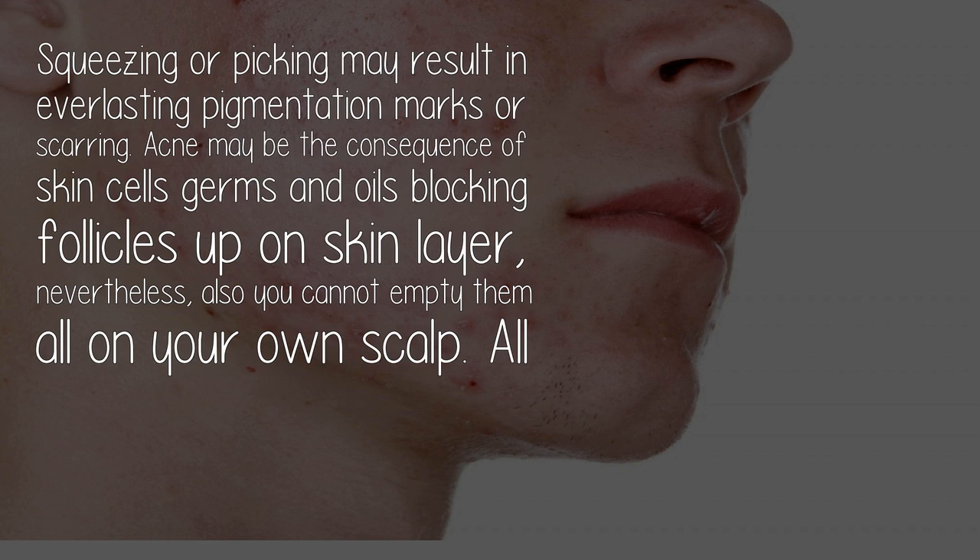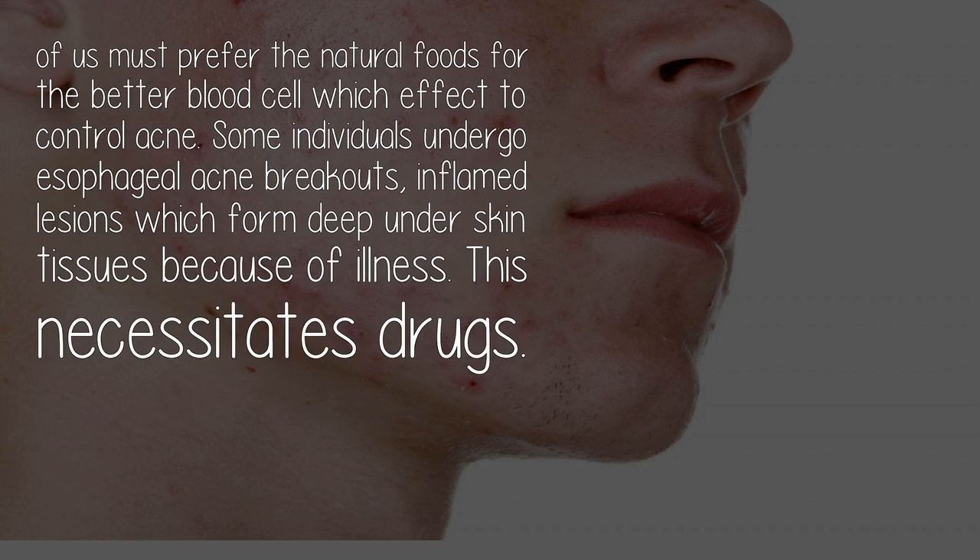Acne may be the result of skin cells, bacteria, and oils blocking follicles on the skin layer. All of us should prefer natural foods for better blood health, which helps control acne. Some individuals experience severe acne breakouts with inflamed lesions that form deep under skin tissues due to infection, and this necessitates medication.